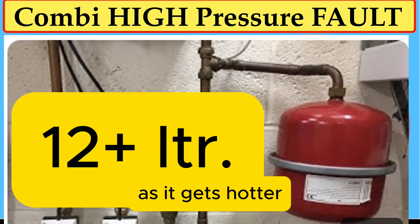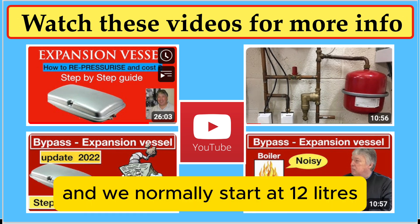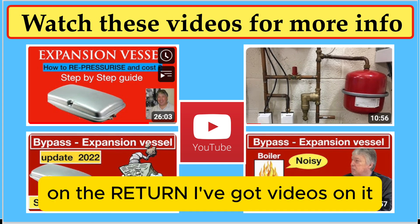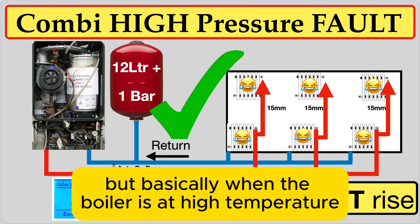But if the gauge keeps rising as it gets hotter, you're going to need another expansion vessel externally fitted. We normally start at 12 litres — a red or silver 12 litre expansion vessel on the return. I've got videos on it. Unfortunately there are lots of problems because installers just won't do the job correctly, but basically when the boiler is at high temperature...